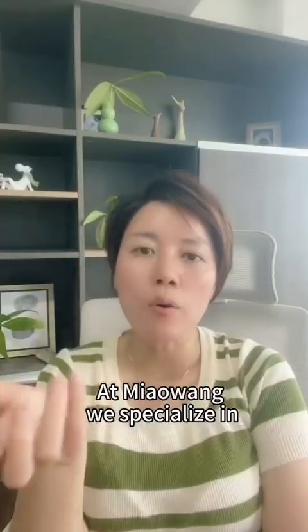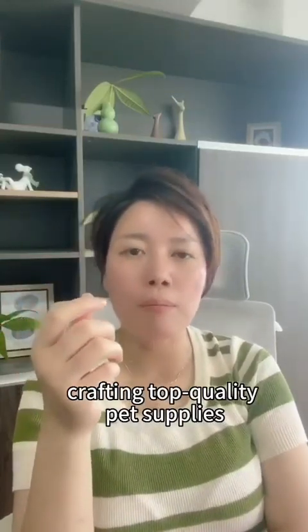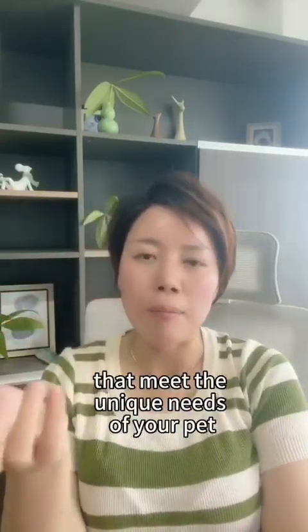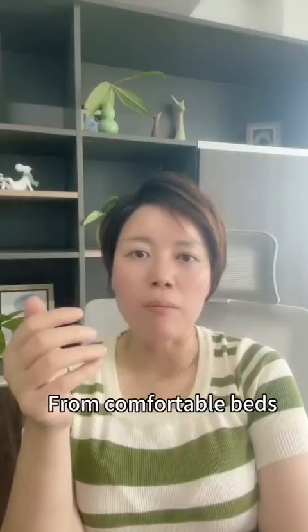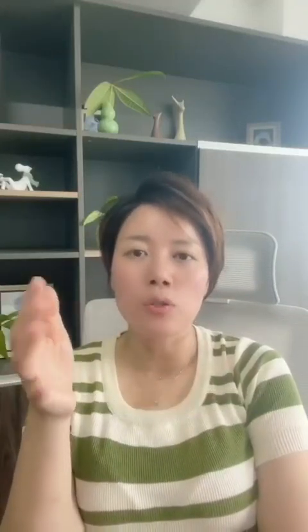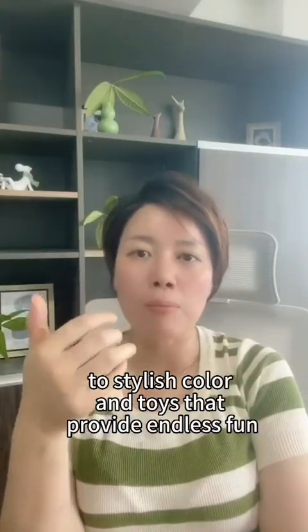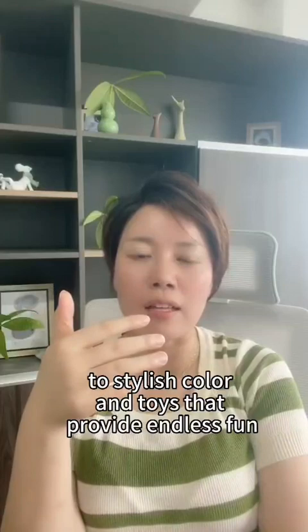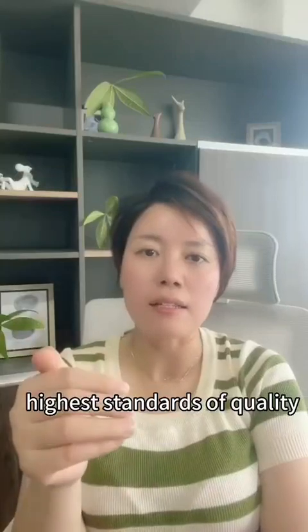Myo Wong specializes in crafting top quality pet supplies that meet the uniqueness of your pet. From comfortable buys to stylish colors and toys that provide endless fun, we ensure that every product meets the highest standard of quality.